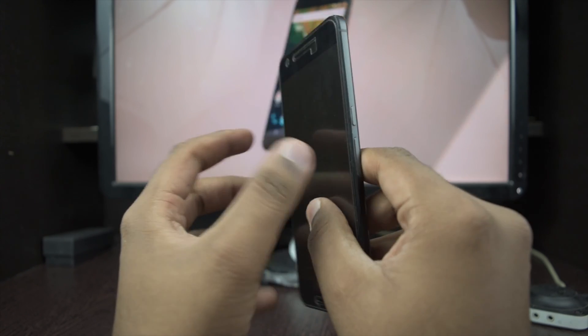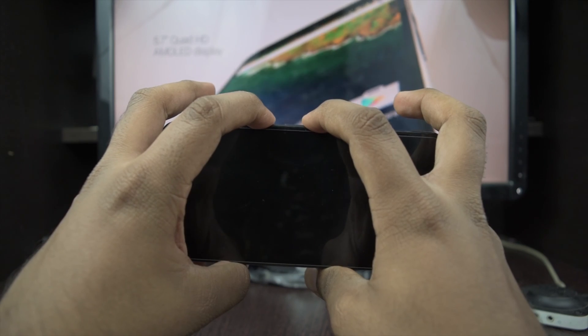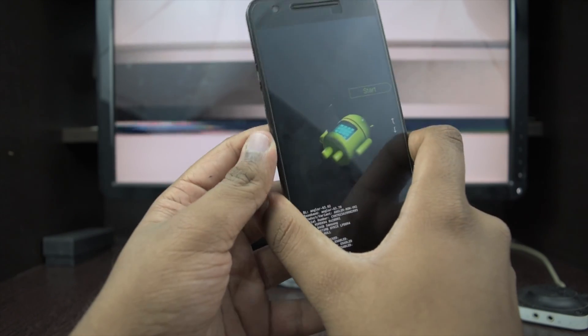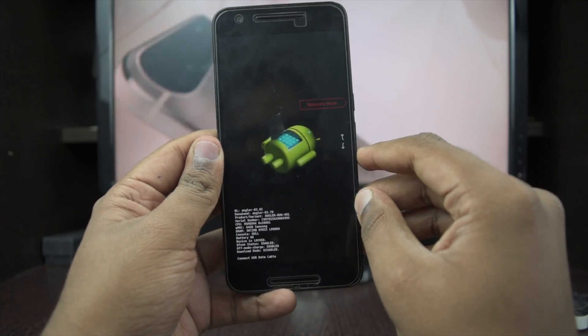A day after the update my phone was dead, and the only way to revive it was recovery mode, which is done by pressing the power button and the volume down button together.